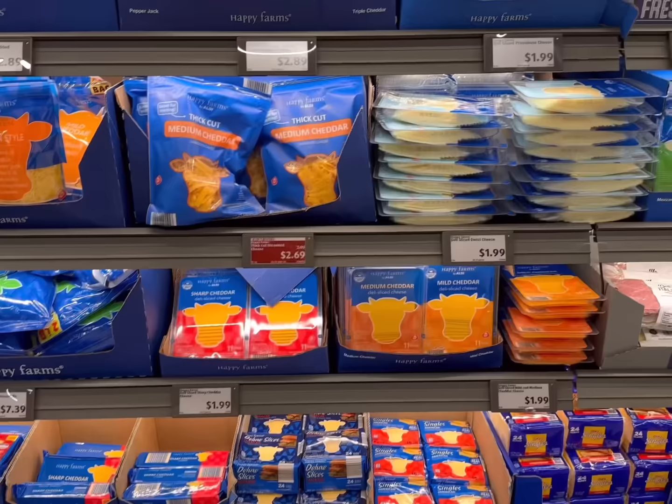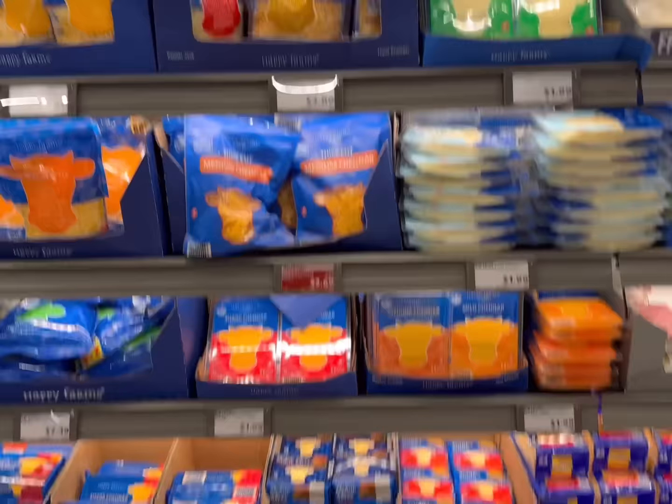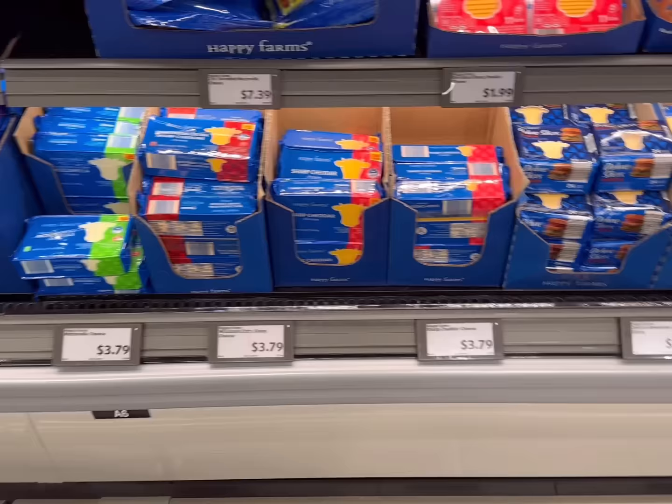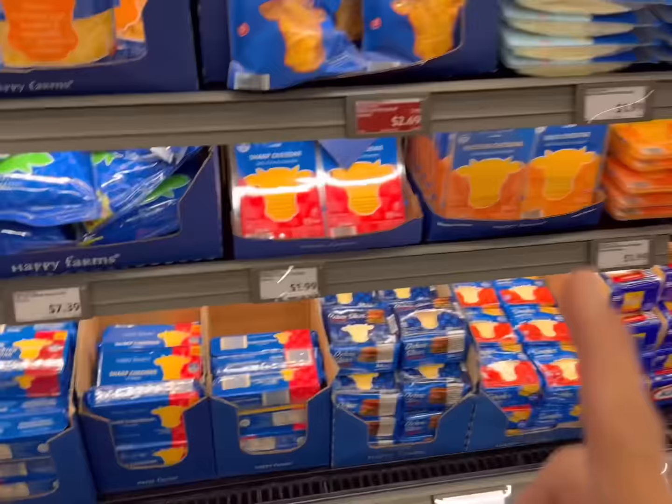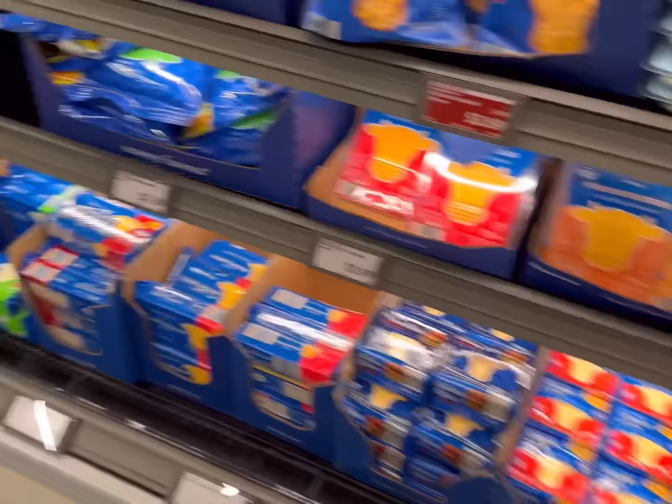Next I'm going to get some sliced cheese — a couple different kinds since I'm making a few different sandwiches this week. Normally I'd get the pound of cheese for $3.79, but since I want a couple different kinds, I'm getting sliced cheese for $1.99 each. I'll go with sharp cheddar and provolone today.